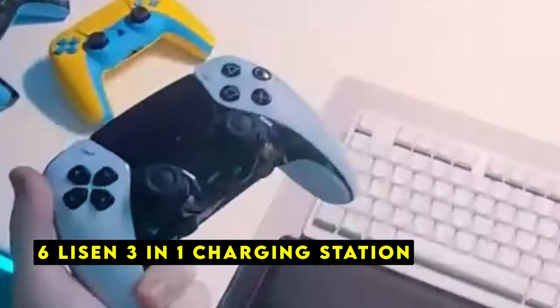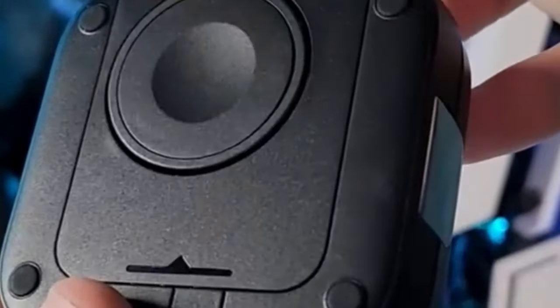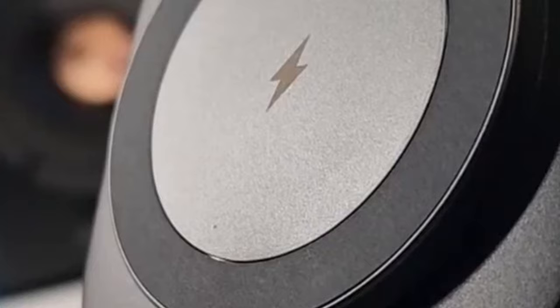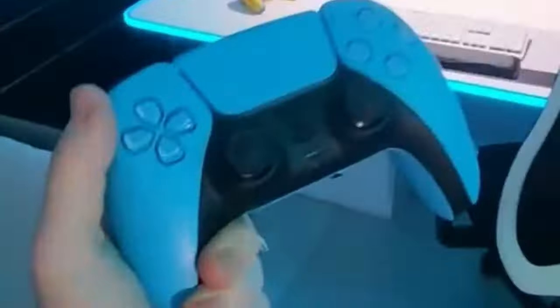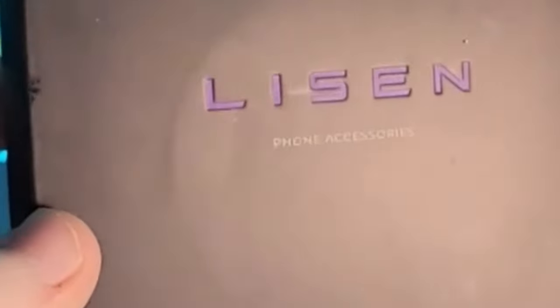At number 6 is the Leeson 3-in-1 Charging Station. It is a convenient and efficient solution for keeping your iPhone 16 Pro or 16 Pro Max, along with your Apple Watch and AirPods, fully charged. Its compact and portable design makes it ideal for use at home, work, or on the go. One standout feature is its fast charging capabilities — it can power up your iPhone 16 Pro or 16 Pro Max at up to 15W, ensuring a quick and efficient charge.